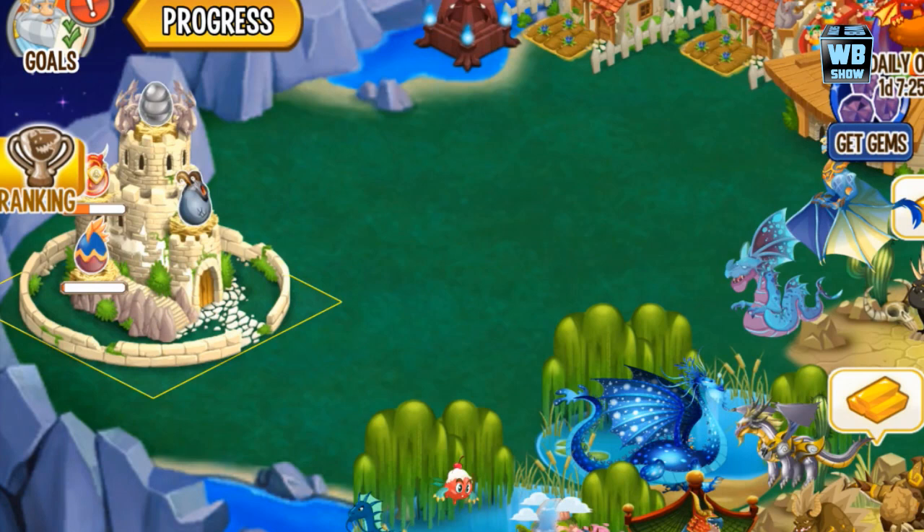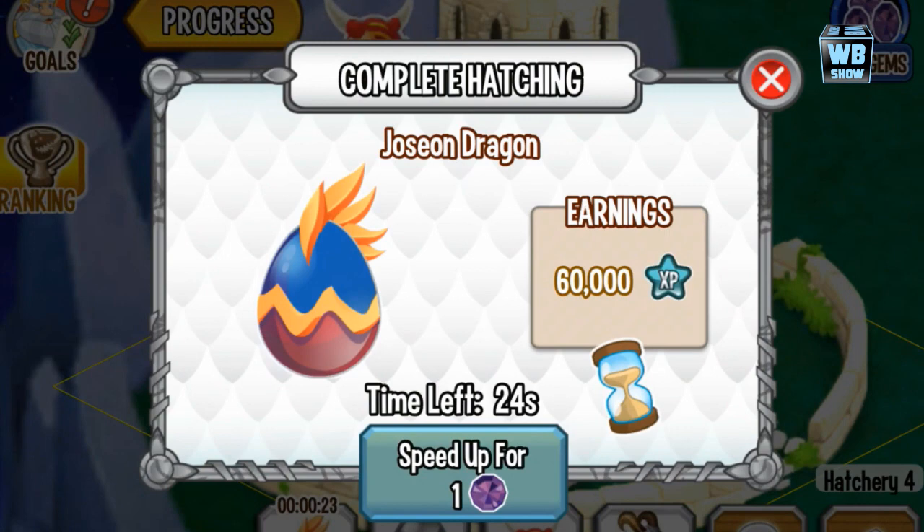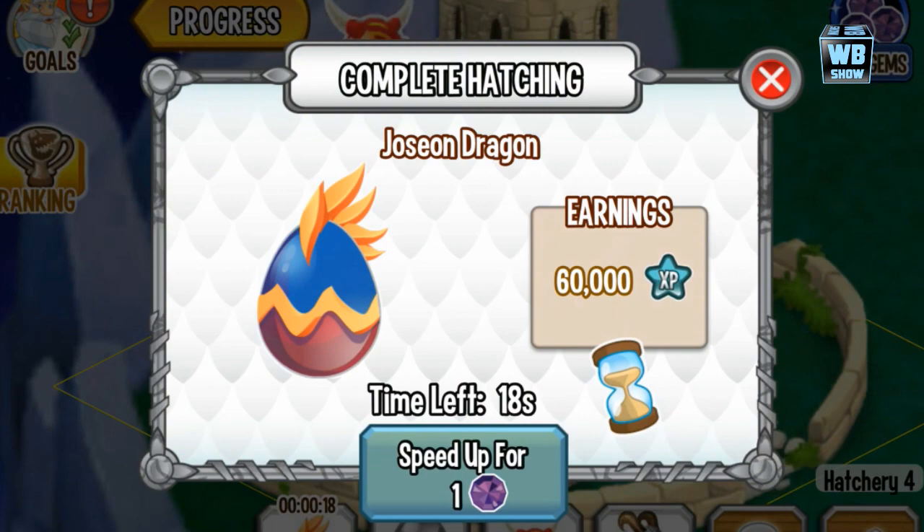Let's just buy this dragon — 100 gems. It's going to take around 26 to 30 seconds, so we're going to wait that one out. Here's his egg — or her egg rather.